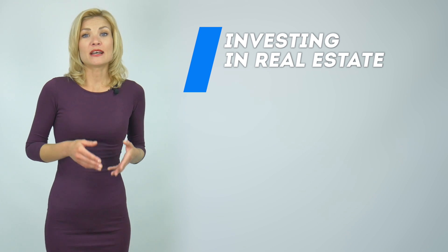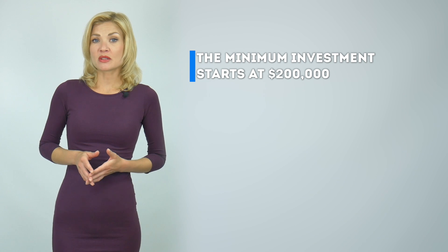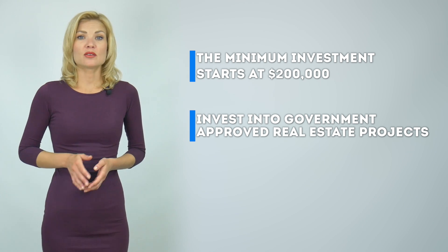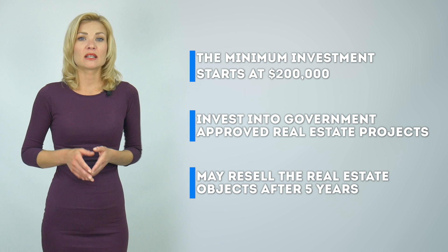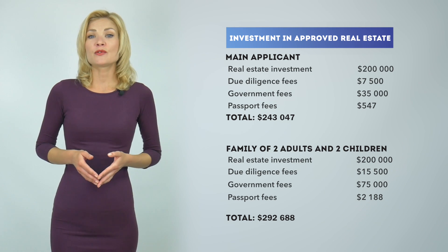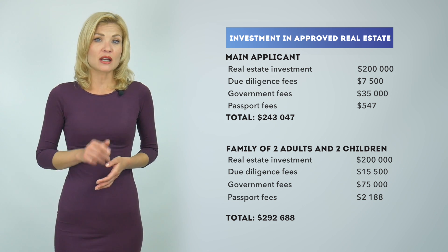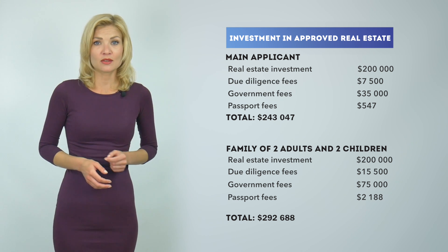The third option is investing in real estate. Three things to understand here. One, the minimum investment starts at $200,000. Two, applicants are expected to invest in government-approved real estate projects to qualify for the citizenship-by-investment program. And three, the investor may resell the real estate after five years of obtaining the passport and keep the citizenship. The passport in this case will cost around $243,000 for a single applicant, government fees included, and around $293,000 for a family of up to 4 members. Our company service fees are not included.